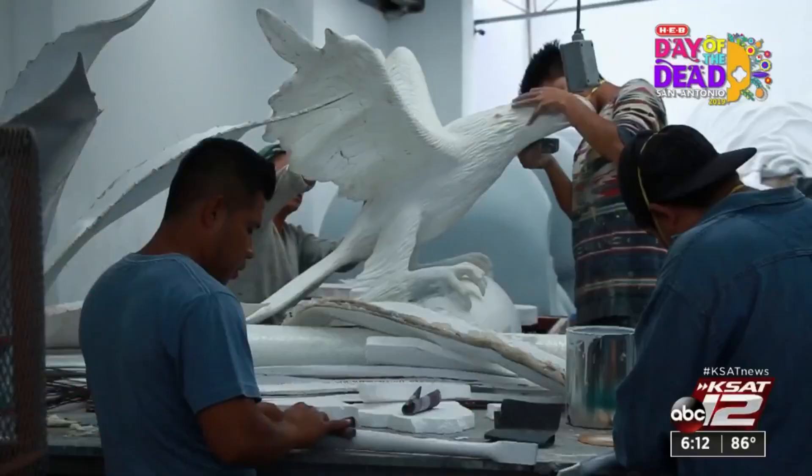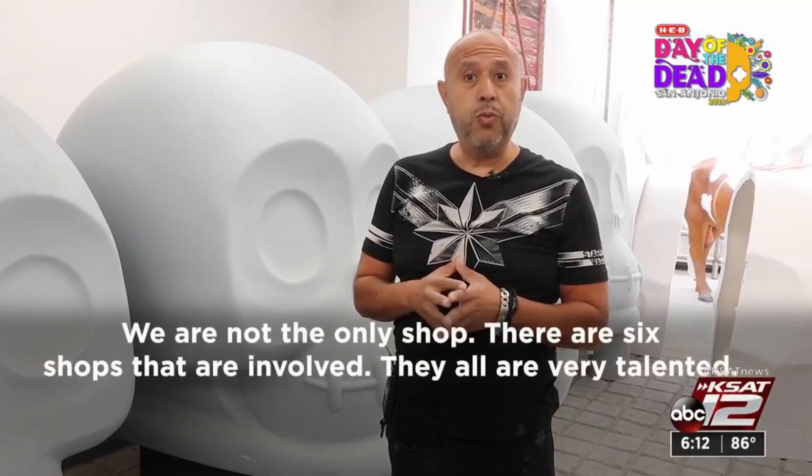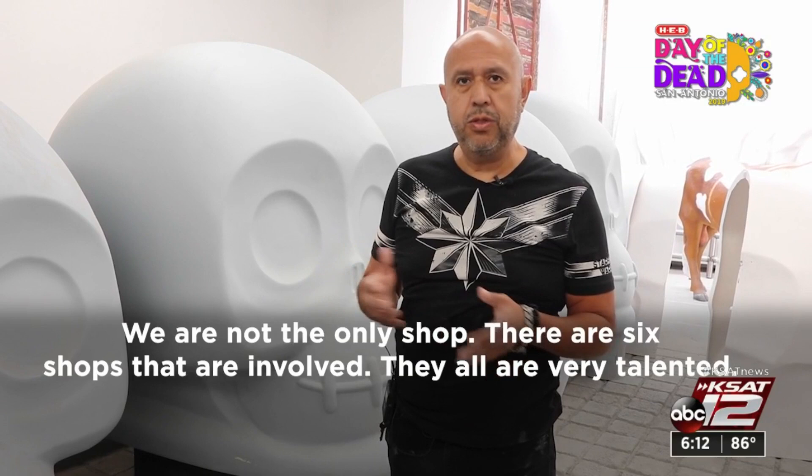From start to finish, each piece takes about three days to make, with artists working around the clock to get it done. We're not the only workshop — six workshops are involved. They're very talented. Artists have been working on these projects for months, and they are not done yet.